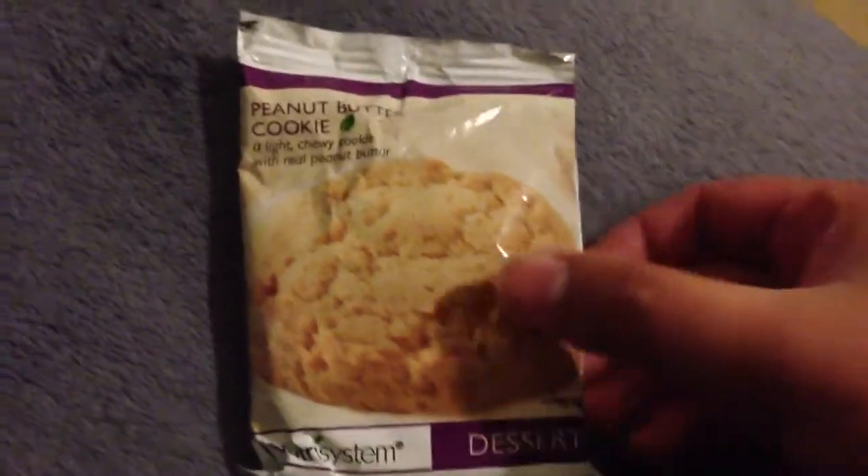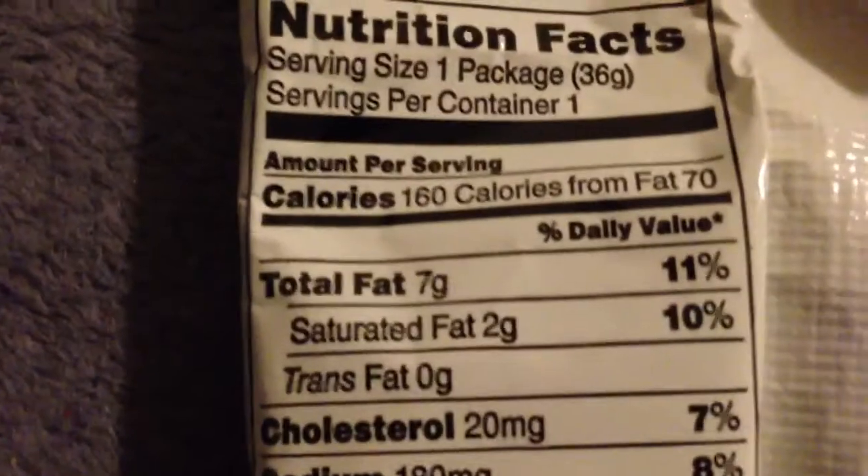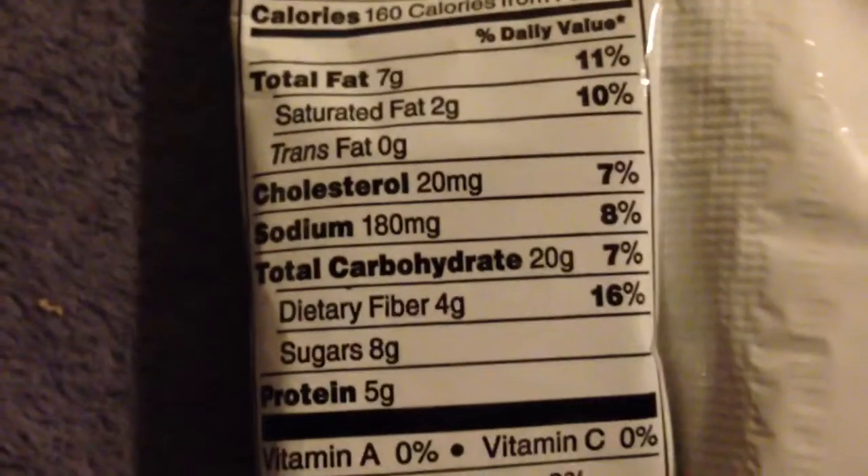Hey YouTube, this is the Epoch and this is my dessert for today — a peanut butter cookie from Nutrisystem. Here is the back for you guys, and here finally is the nutritional information. Not too bad.